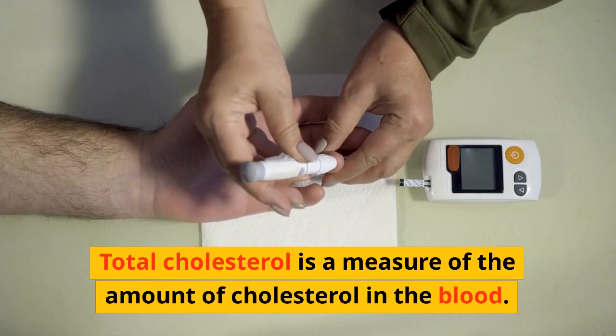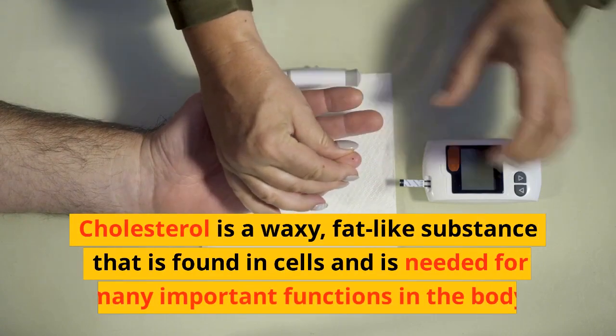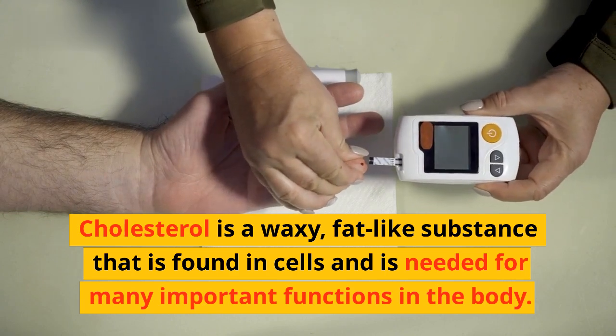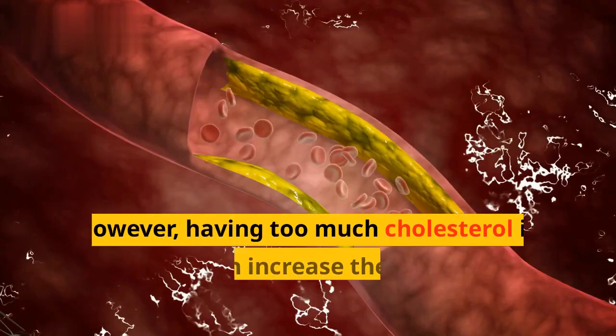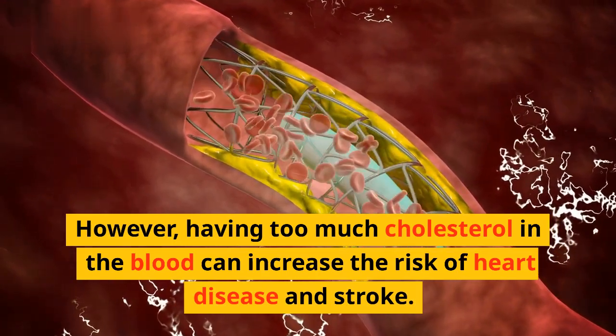Total cholesterol is a measure of the amount of cholesterol in the blood. Cholesterol is a waxy, fat-like substance that is found in cells and is needed for many important functions in the body. However, having too much cholesterol in the blood can increase the risk of heart disease and stroke.